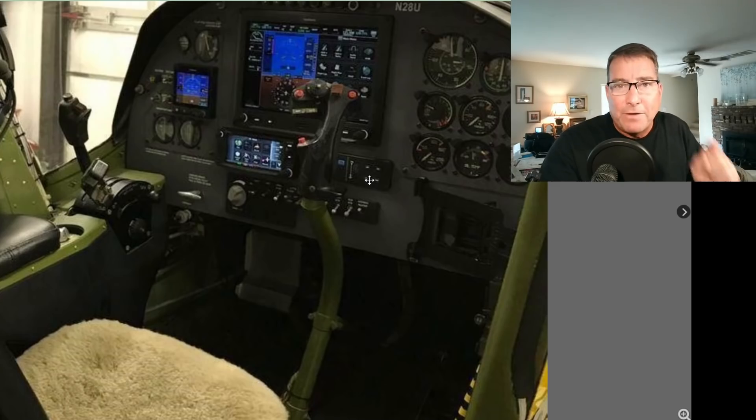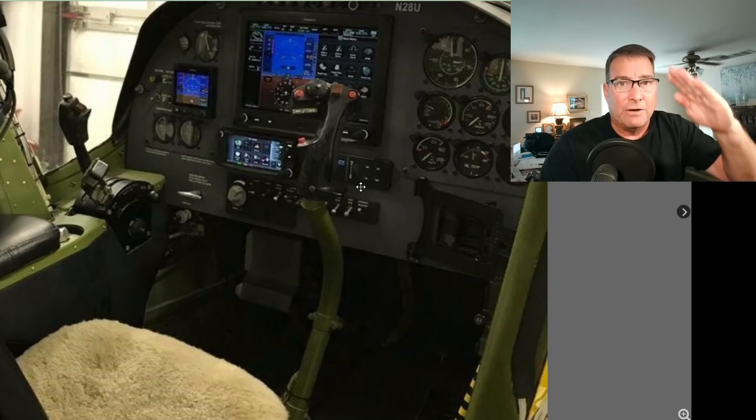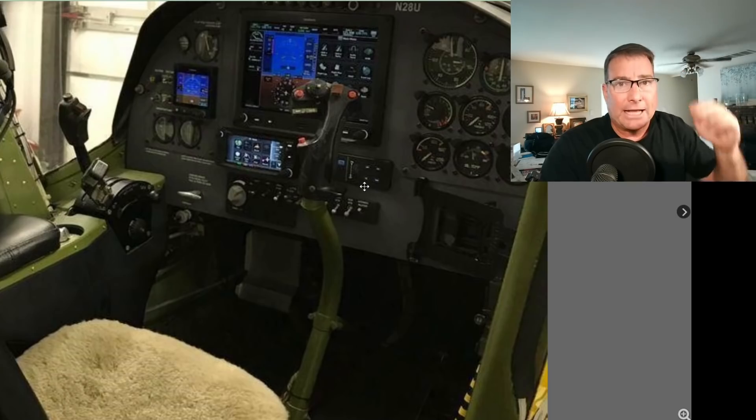If, in the event that this trim was rigged backwards, that could explain absolutely everything in this crash. As you saw how quickly things unfolded in the actual crash sequence, if Dale was trying to achieve nose-down trim and pushing that switch forward but instead receiving nose-up trim, that would explain the consistent rise of the nose in this accident sequence.